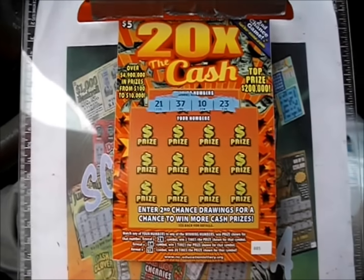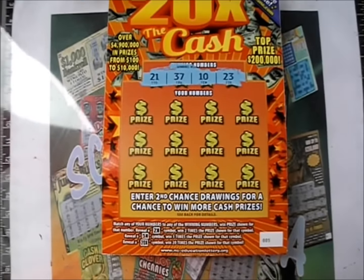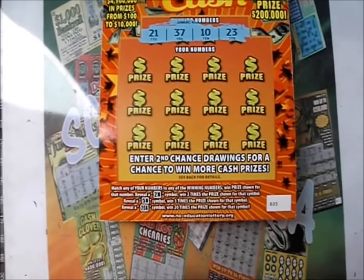On this episode of Scratcher Mania, it's the $5 20 Times the Cash tickets from the North Carolina Lottery. Number match game, with 2X, 5X, and 20X symbols as well.